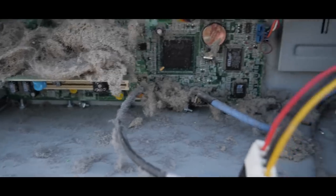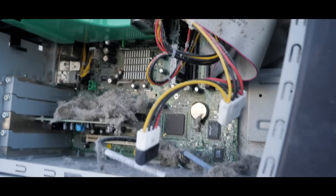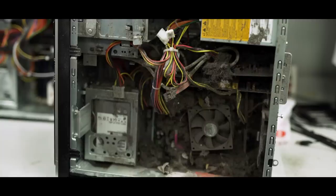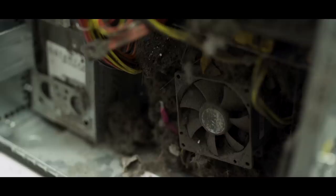Does your computer look like this? Whether it be cat hair, skin flakes, or other gunk, it can put you and your computer at risk for fire hazard.